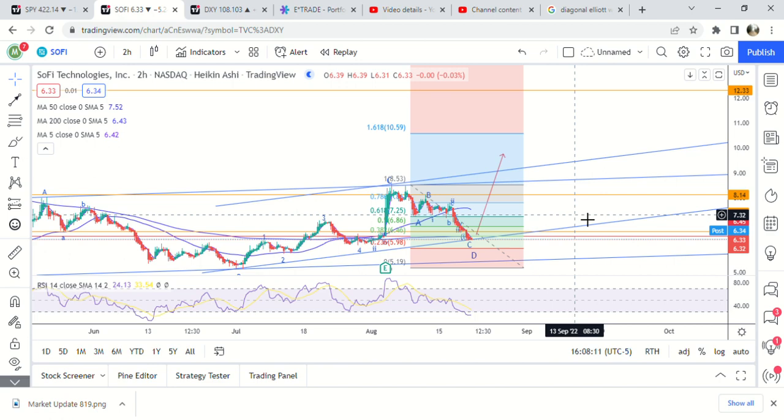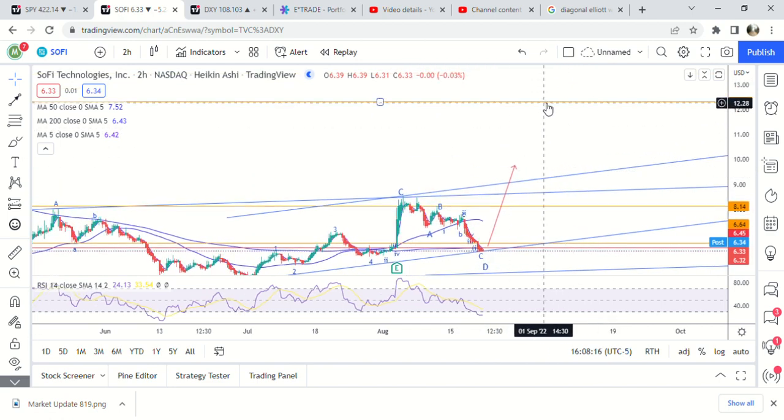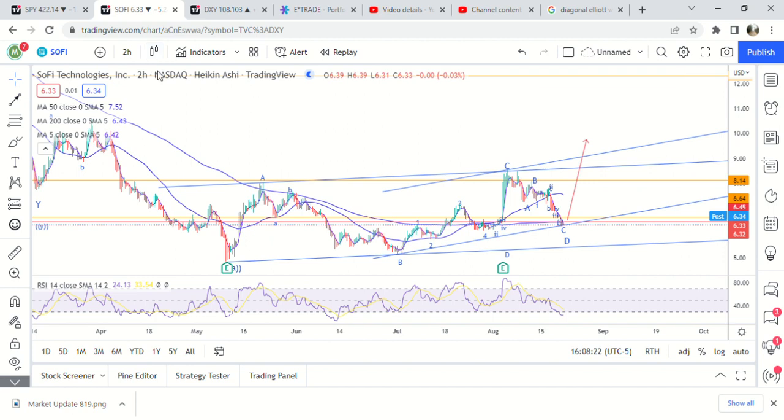That's the first possibility for SoFi — we would get a third wave all the way to $10.50, and as I went over in the last video, it would basically top out at around $12.30. We'd get a pretty big move that's pretty much double from here. That's the first possibility: a leading diagonal.